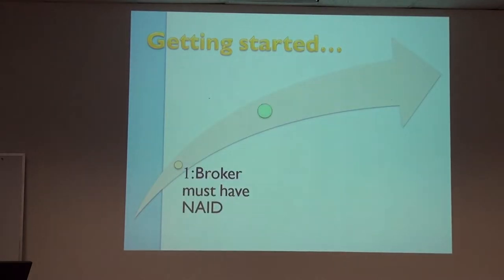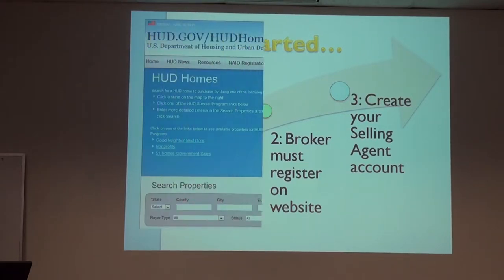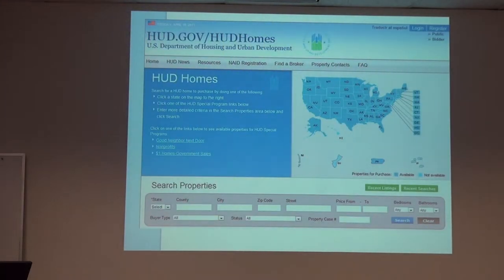So how do you get started? First of all, your broker has to have an NAID — which is a name, address, and identifier number. If they don't, they go in to register on the website. After that, you can create your own account so you don't have to wait for the broker to submit your bids. Here's the website, and you can see at the top right is a place where you log in or register.